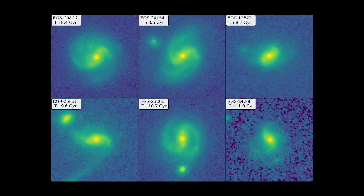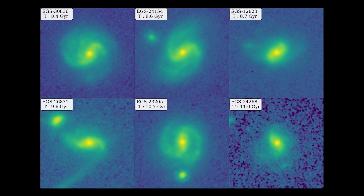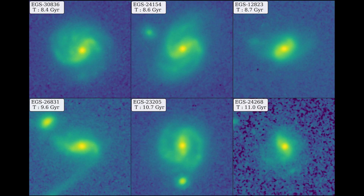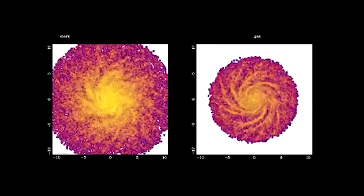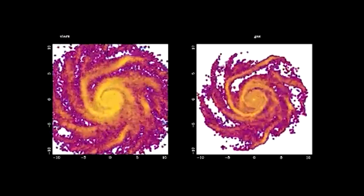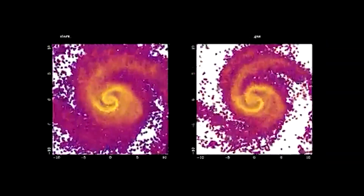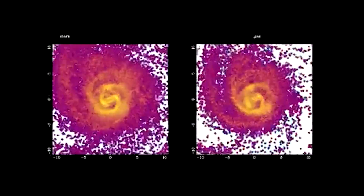These two galaxies are featured with four others — all of which are more than 8 billion years old and barred — in a study approved for publication in the Astrophysical Journal Letters. By directing gas into the galactic core, bars not only promote star formation, but also play a crucial role in the development of supermassive black holes at the galaxy's cores.